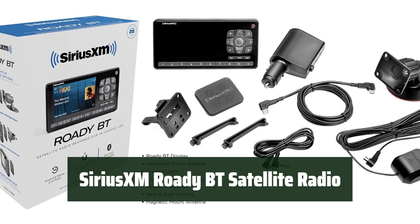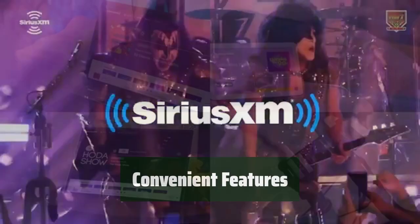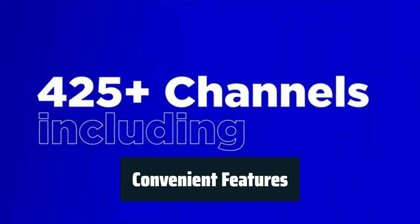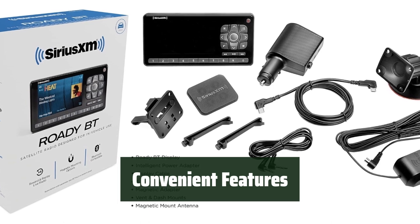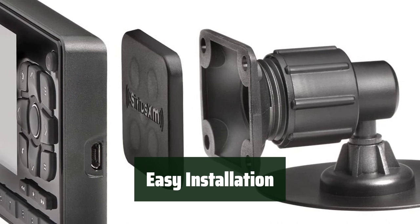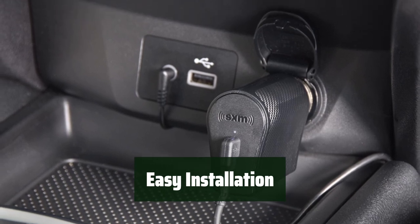Number 1. With Bluetooth compatibility and multiple audio connection options, you can easily connect the Sirius XM Roadie BT satellite radio to your car's audio system. Pause, rewind, and replay live satellite radio and receive alerts for your favorite songs, artists, and sports teams playing on other channels. The 3.2-inch color screen allows for easy navigation and the option to save up to 20 favorite channel presets. The clean installation is made possible with a single wire connection from the intelligent power adapter to the radio display, making it a convenient addition to your car.